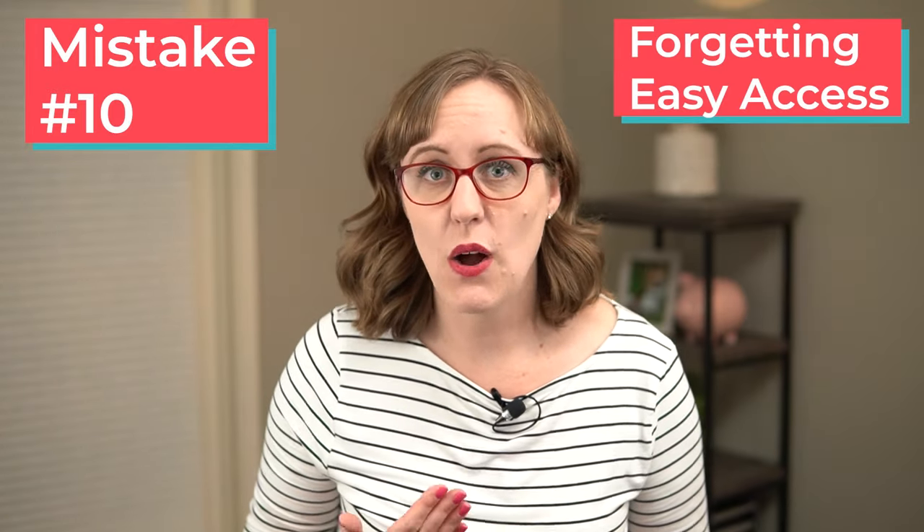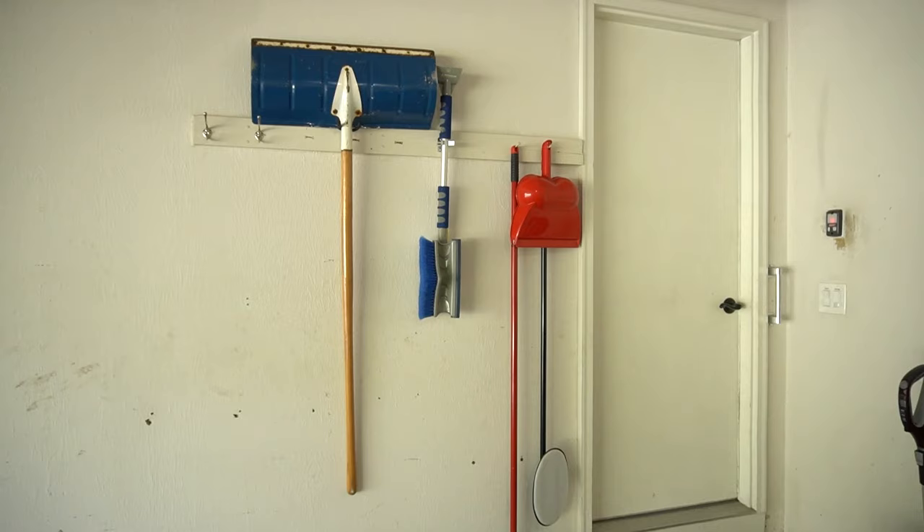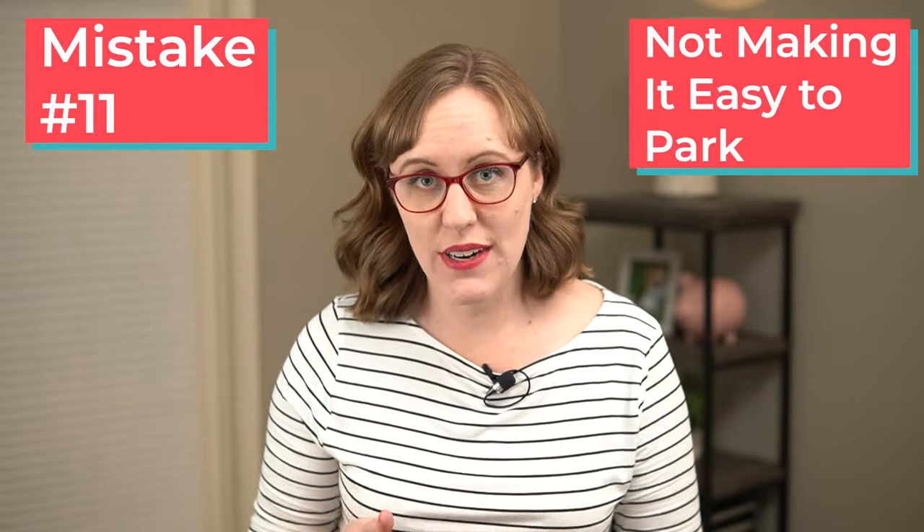This next mistake is totally crucial — not thinking about which things you need to access easily in your garage. If you're trying to park your cars inside, it's going to be hard to get to some things, and you really don't want that, especially in a place with winter snowstorms. I can't tell you how many times I haven't been able to get to my snow shovel when we were snowed in. So this time around, I made sure to mount that snow shovel right next to the door to the inside of the house so I could just grab it and use it anytime I need it.